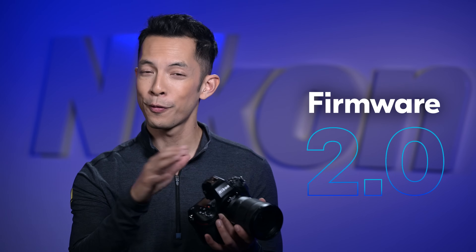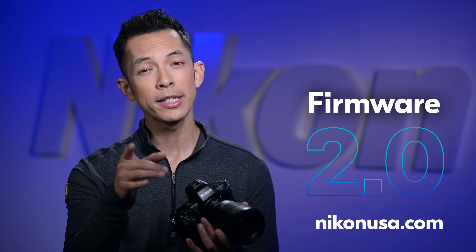We don't have enough time in a single short video to cover all the new features and enhancements. For the full list, head to the Nikon Download Center.